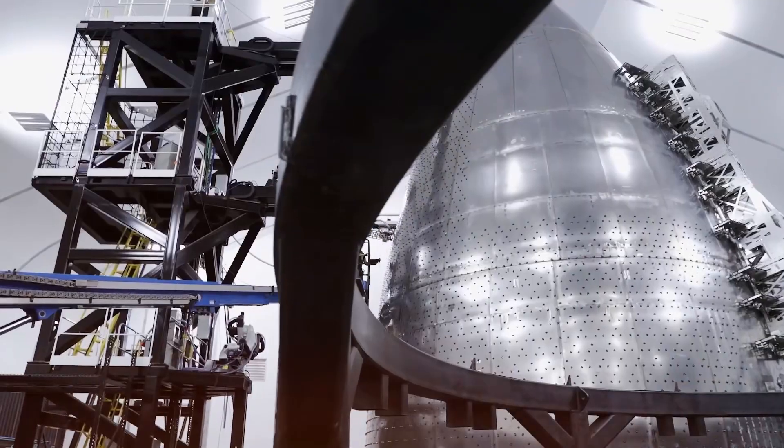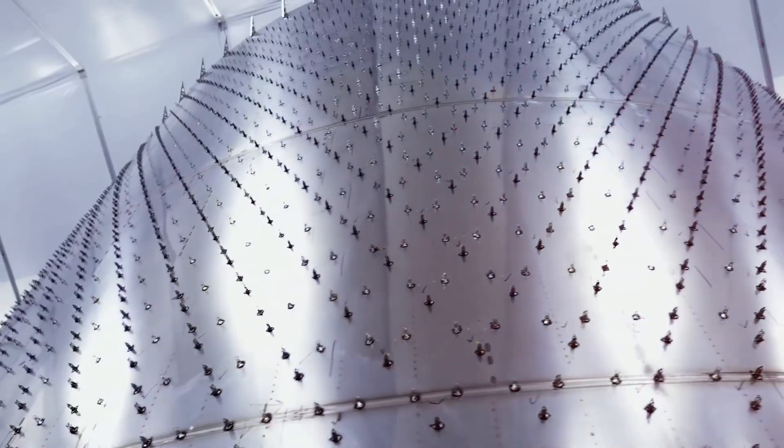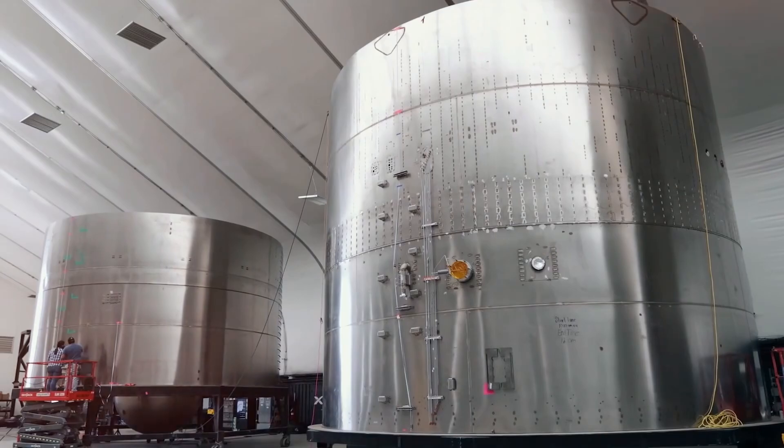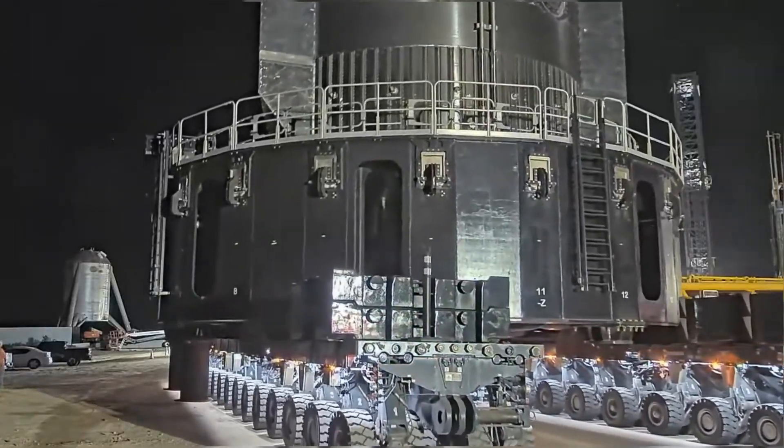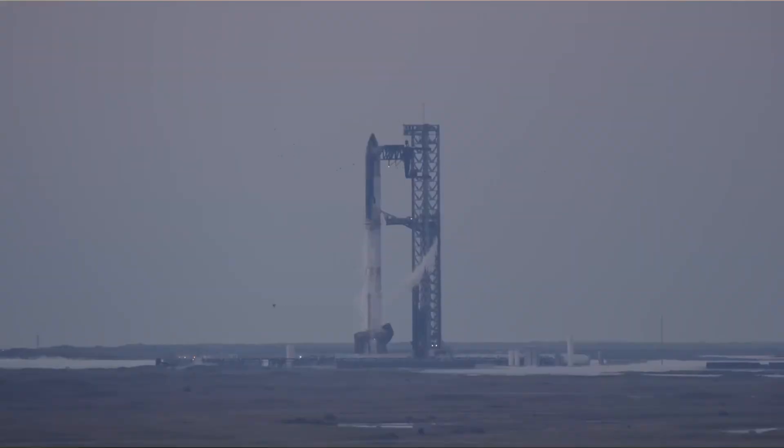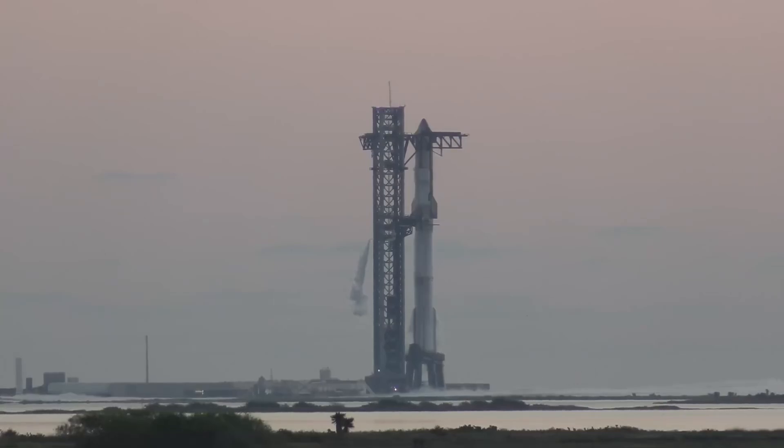The Block 2 design introduces extended tanks capable of holding an additional 300 tons of propellant — a significant increase in capacity that creates new engineering challenges. The team must carefully balance this increased mass with available thrust, leading to a methodical testing approach that will likely start with minimal payloads before working up to full capacity.